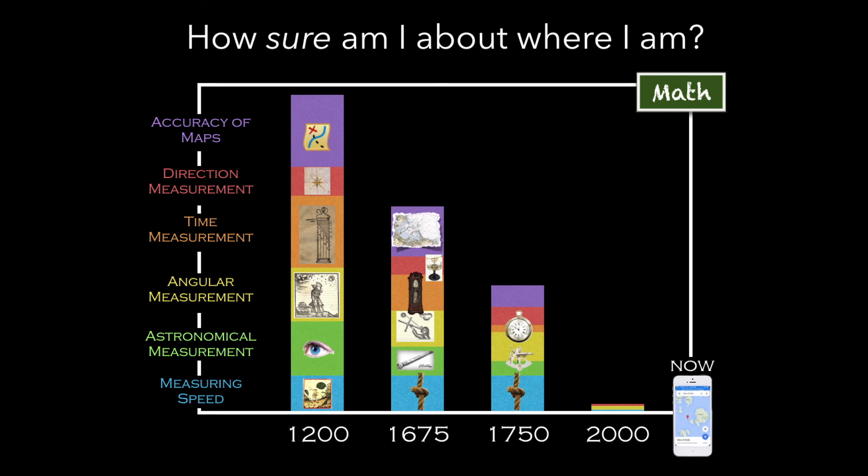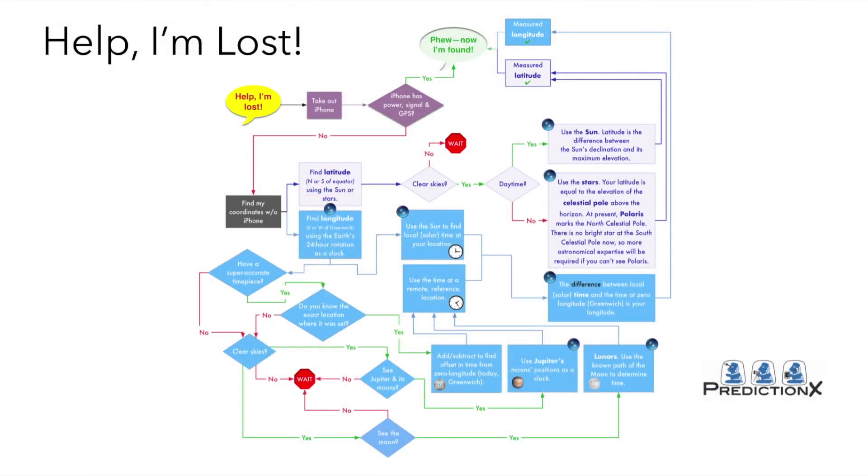What we're talking about in this section of the course is what happens if you have no iPhone — your iPhone goes dead and you are lost. This complicated flowchart shows you exactly what you would need to do to find your latitude and longitude, starting from that little yellow bubble. If you continue on in Prediction X, you will no longer be lost at sea should your iPhone go dead.